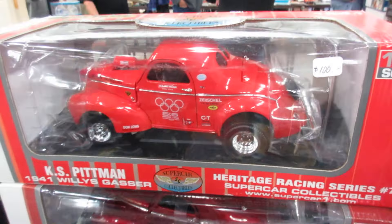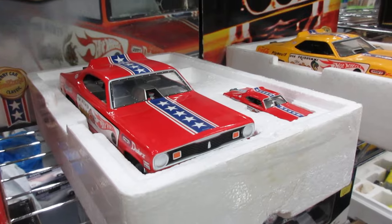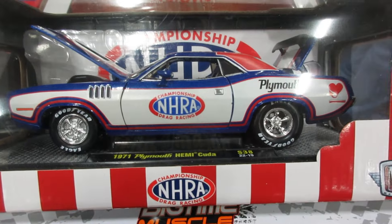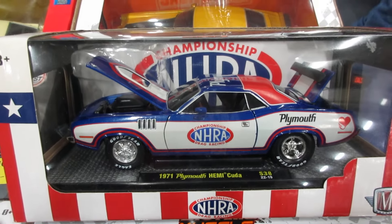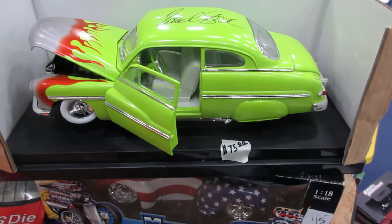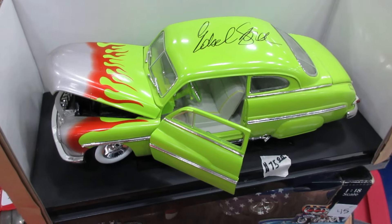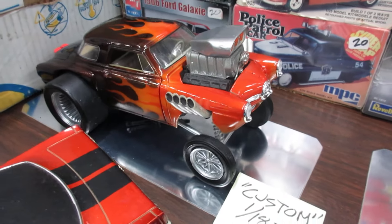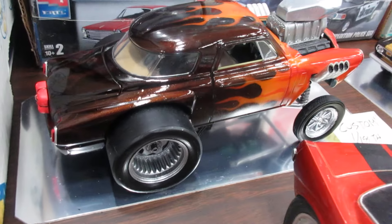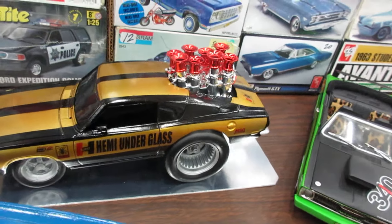Nice neat tow truck there — pretty affordable, only eight bucks. Mongoose and the Snake. Cool NHRA version. Nice Mercury signed by Edsel Ford — how about that! Cool, interesting Studebaker gasser. Very nice colors.